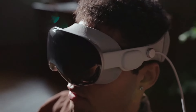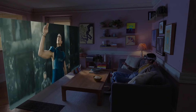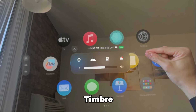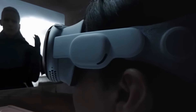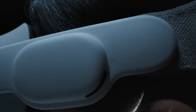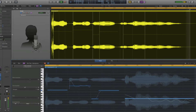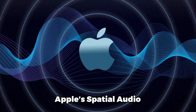There are two main components to spatial audio: how the audio is mixed and how it is processed. Sound engineers mix audio in a 3D space using special software, adjusting the volume, pitch, and timbre of each sound. Devices then decode the spatial information and deliver it to your ears, using algorithms and sensors to track your head movements and adjust the sound accordingly.